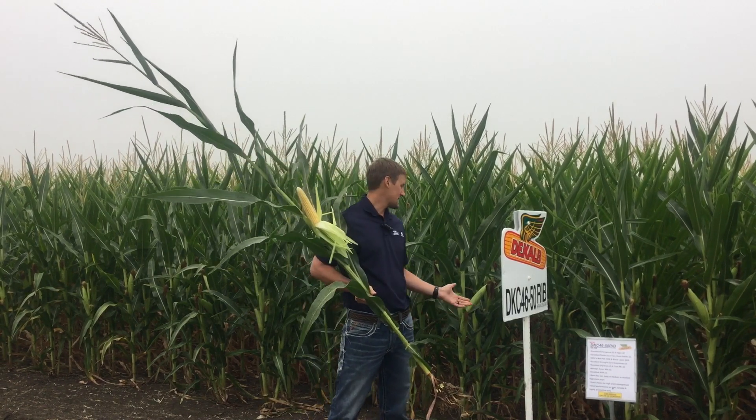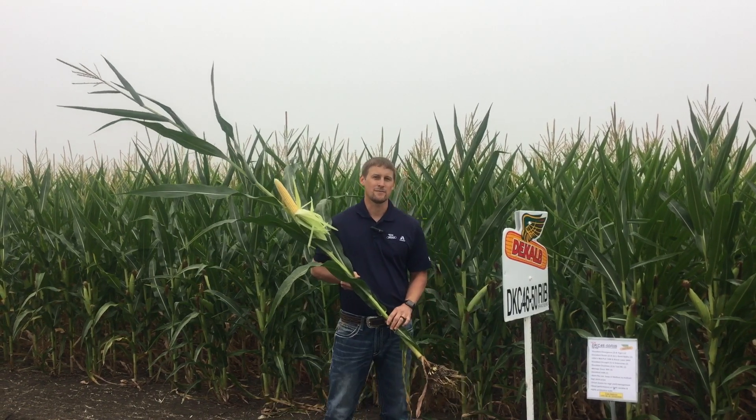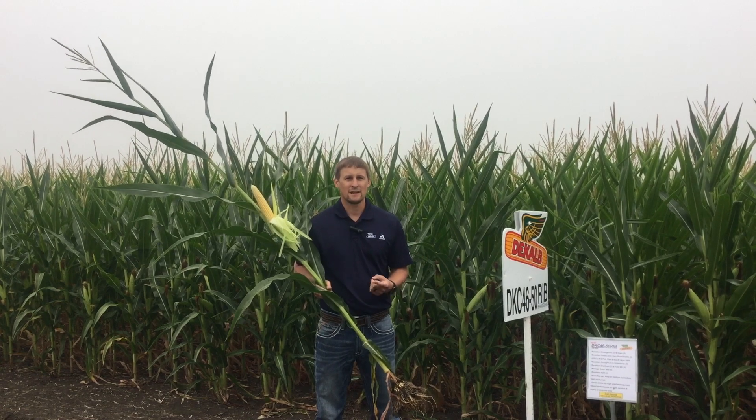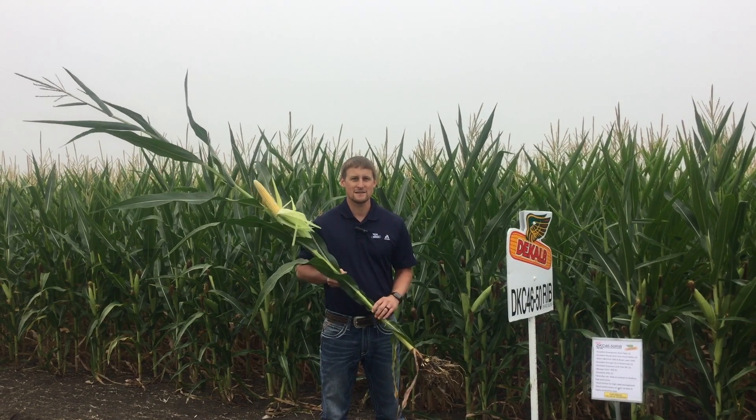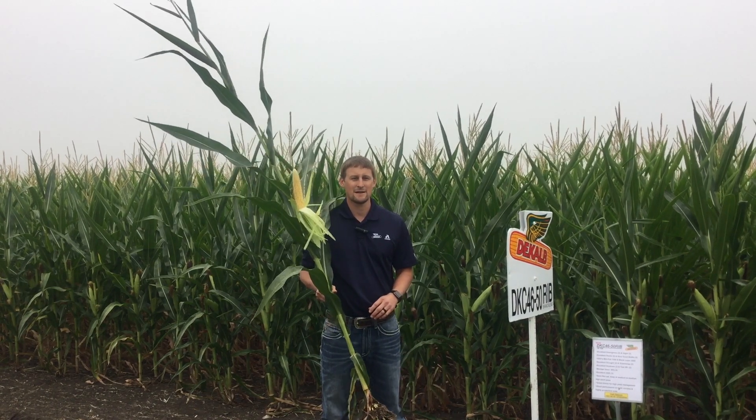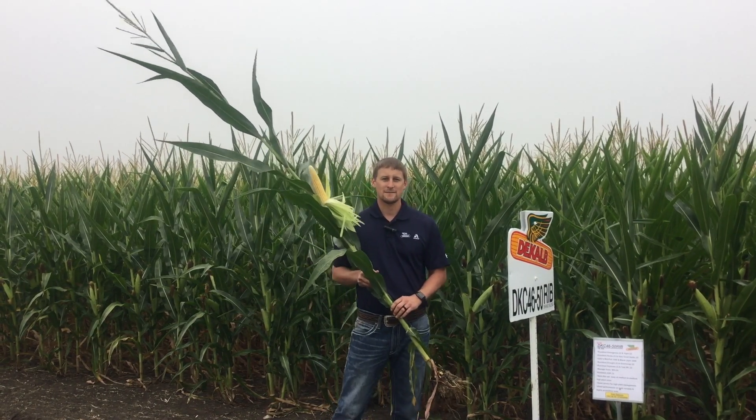This product got off to an amazing start this spring with great emergence and a great early season plant vigor. That'll coincide with its desire to be planted at medium to medium-high populations to maximize yield performance.